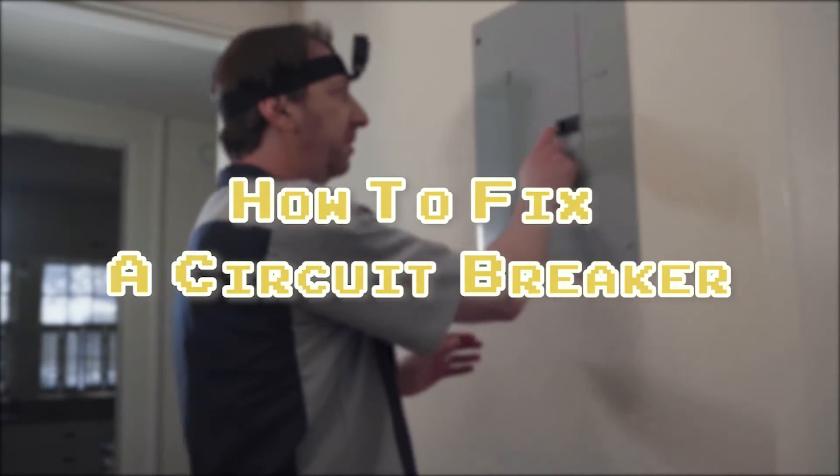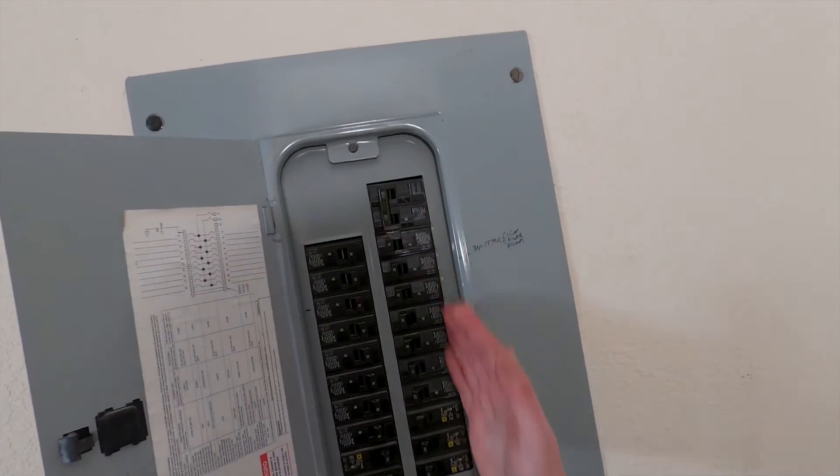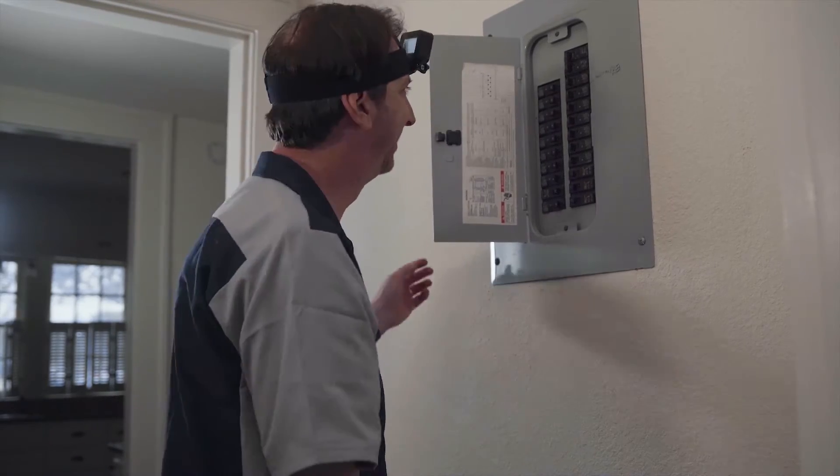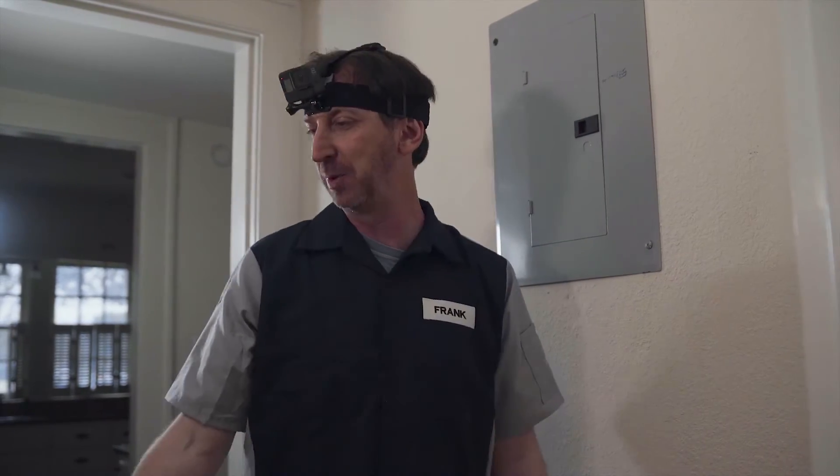All right, so the first thing you want to do is go to your fuse box, open up the door — and then realize that you have no idea what you're doing. So go ahead and close the fuse box and open up your laptop.